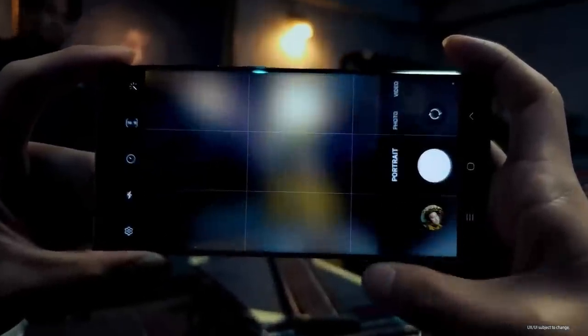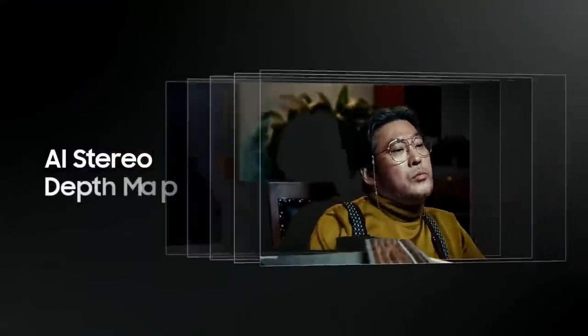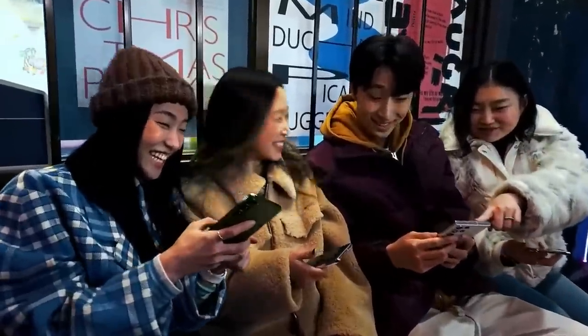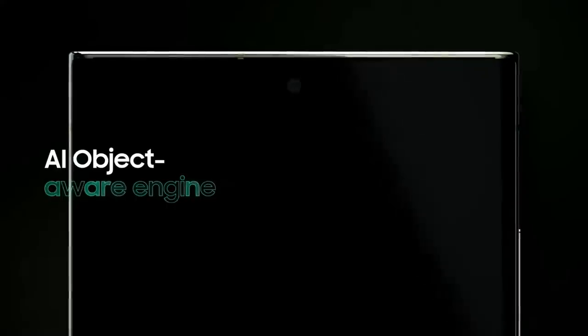For portraits, AI Stereo Depth Map is able to detect individual objects. It can even separate a person's glasses from the background of your photo, so the details of your portrait are crisp and clear. With the Galaxy S23 Series, everyone always wants me to share photos with them. Take a look! That's the AI at work.